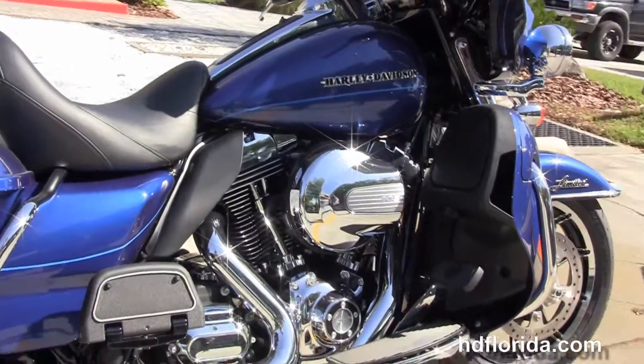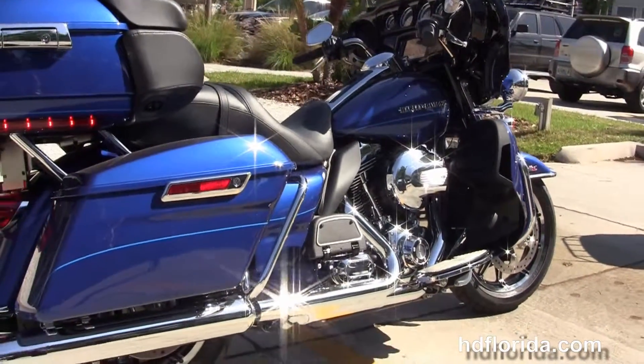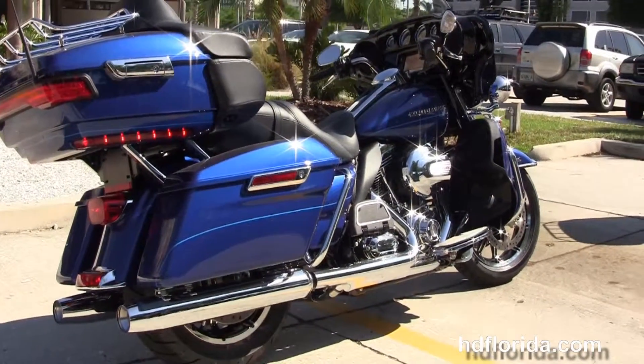We move back to the chrome engine guard with the color match lower fairings that house the radiators and fans, to the twin-cooled high output 1690cc twin cam engine with six speed transmission.